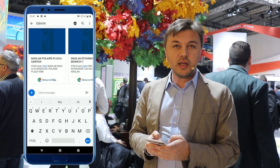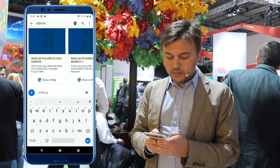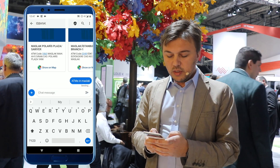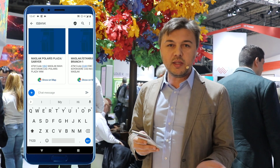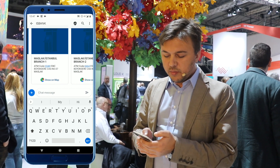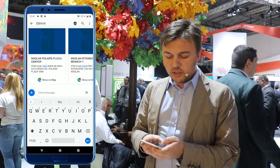Let's say we want to find the ATMs in a specific area. I can just type 'ATMs in Maslak district in Istanbul.' And it will respond with rich media — which wouldn't be possible in SMS. So I can just browse them. This is a carousel, this is rich media.